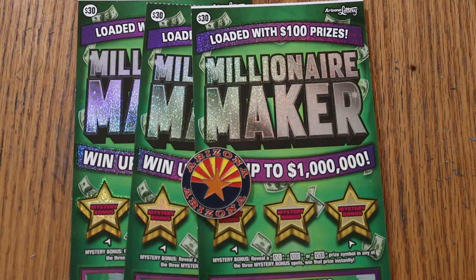Today I've got three of the oldest of the big boys here in Arizona — the $30 Millionaire Maker. This ticket came out May of 2021, so it's been around a while. There are still four of the ten top prizes of $1 million out there, one of the $50,000 prizes, four of the $35,000 prizes, and 122 of the $1,000 entry claimer prizes.